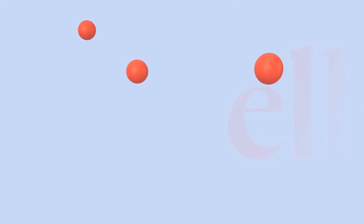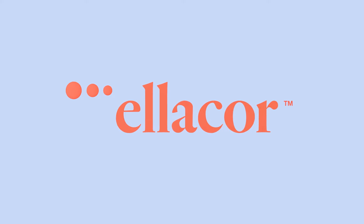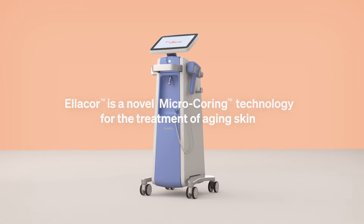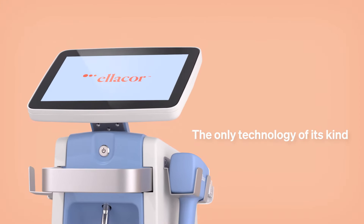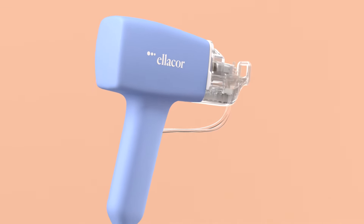At Citrellis, we believe you are only as old as you feel. But as we age, our skin may tell a different story. That is why we developed the Ellacore system with micro-coring technology — a first-of-its-kind treatment for aging skin that doesn't require invasive surgeries or the use of thermal energy.